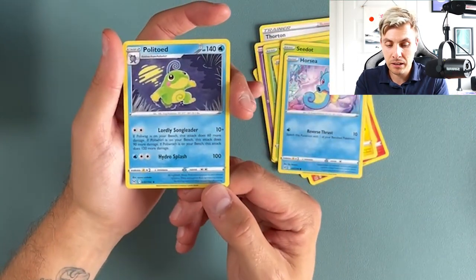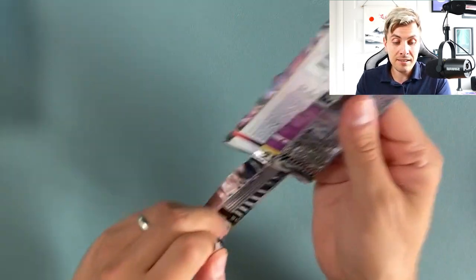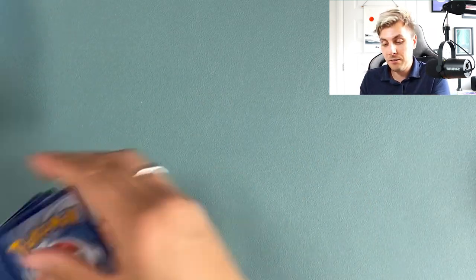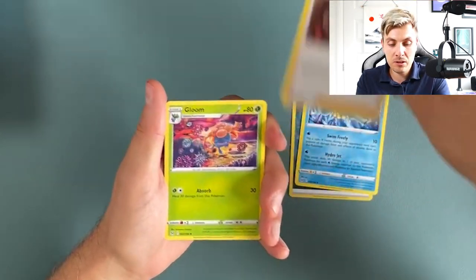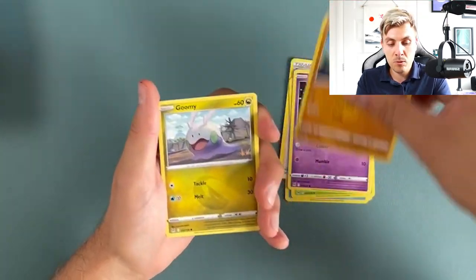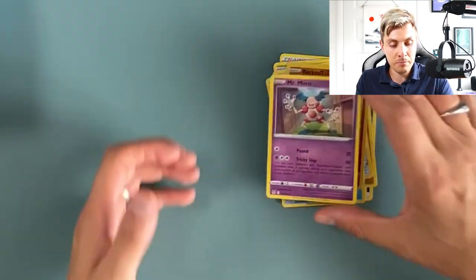Politoed as well — very nice — is our rare. Some big announcements over the weekend too: we got the new TCG set revealed, EX coming back which is very cool, and also all the Scarlet and Violet news. I love this art on the Gloom, Hisuian Zorua. There's also Bronzor, Snover, Rockruff, and Mr. Mime — nice artwork.